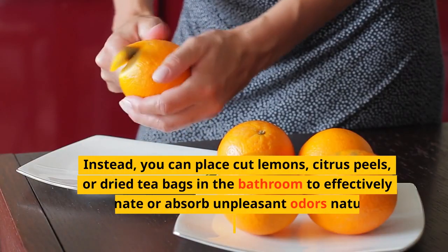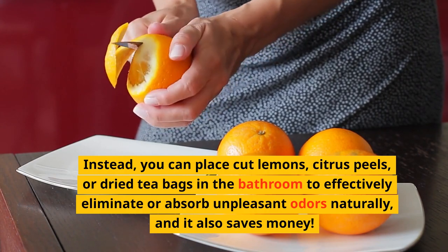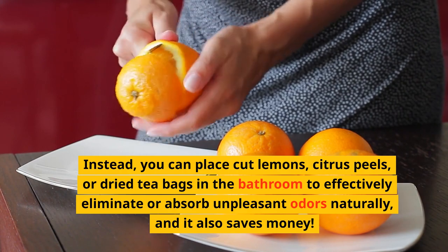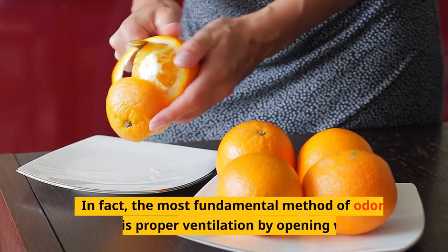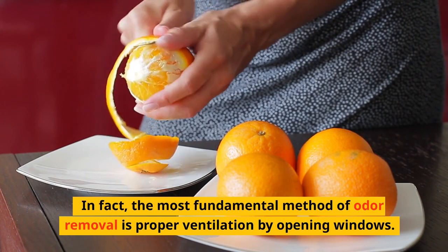Instead, you can place cut lemons, citrus peels or dried tea bags in the bathroom to effectively eliminate or absorb unpleasant odors naturally, and it also saves money. In fact, the most fundamental method of odor removal is proper ventilation by opening windows.